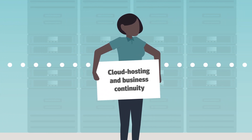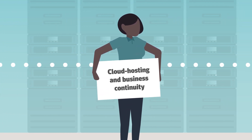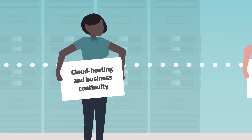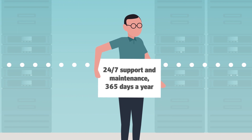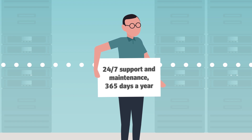Deployed on the serverless AWS cloud, Mirth CloudConnect was built with scalability, security, and regulatory compliance in mind. Experts are on standby ready across all time zones — morning, day, and night — to resolve any issues your interfaces may encounter.